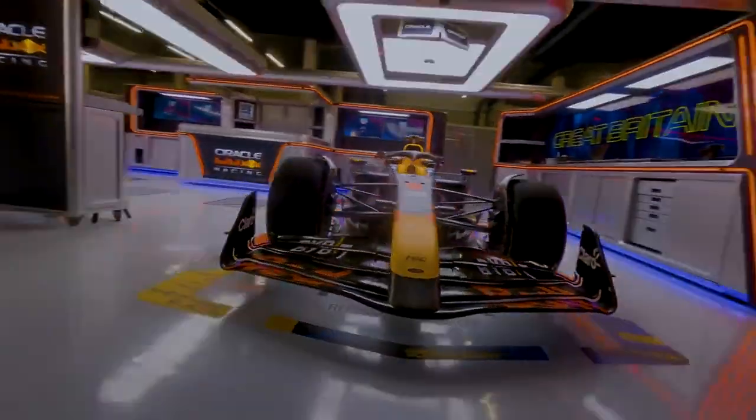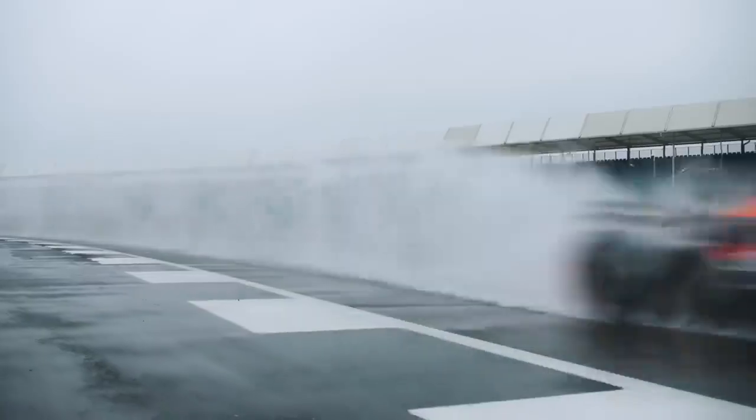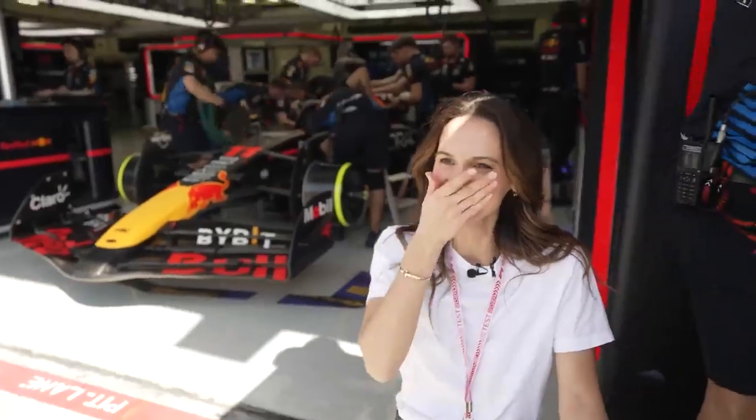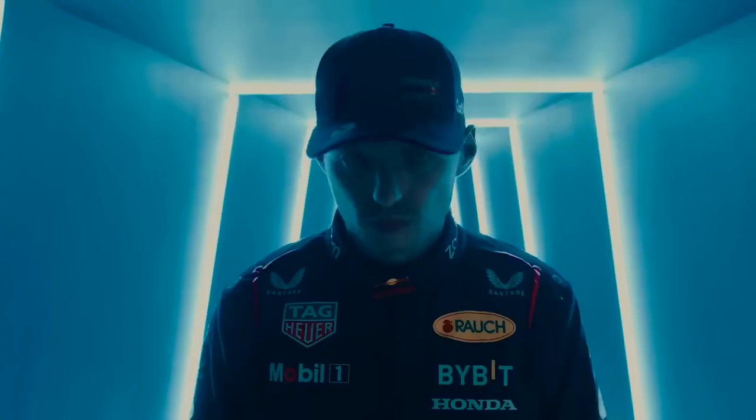Speeding and all lines up. Brand new season, brand new car for Formula One. I'm looking at the brand new car for the number one team of the world's most popular car racing sport, Formula One, with the current world champion driver Max Verstappen.